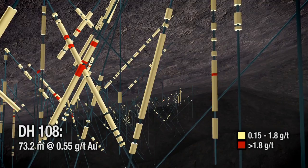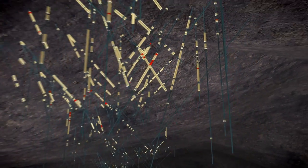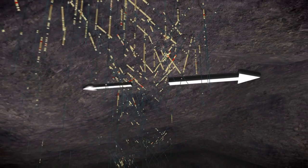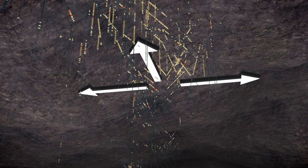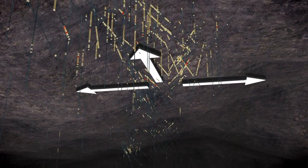Since the initial resource estimate, drilling has expanded mineralization to the east, west, and 200 meters to the south in the main Lookout Mountain zone. The resource remains open in all directions.